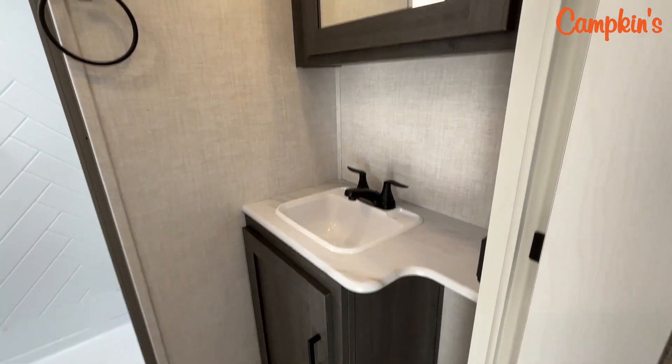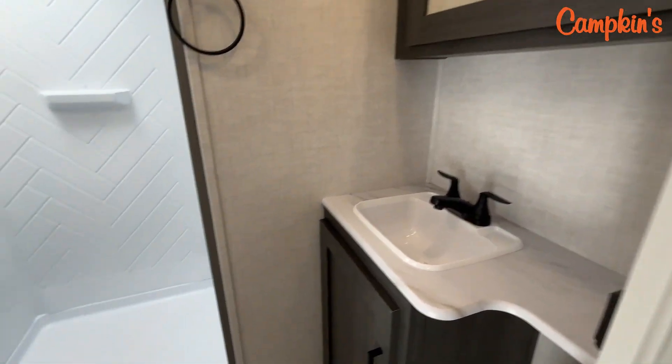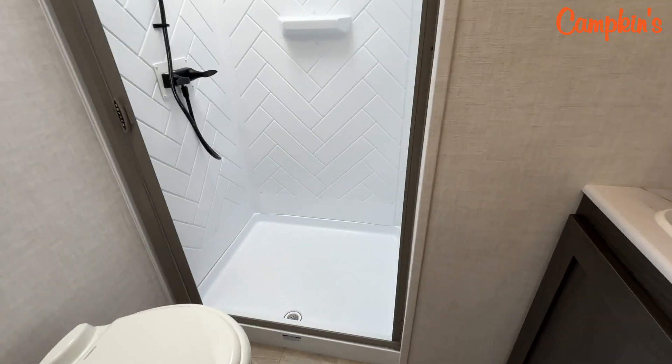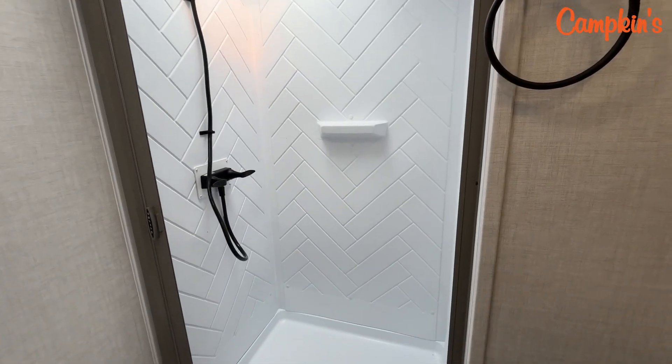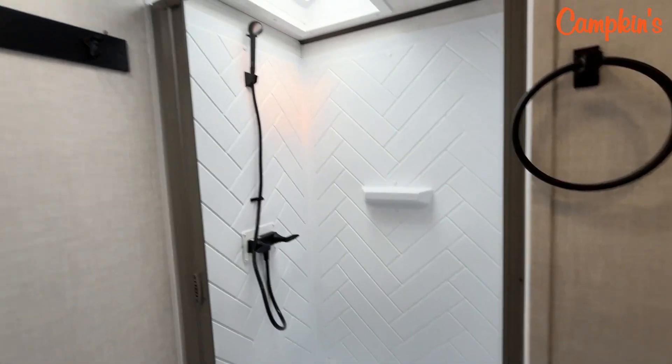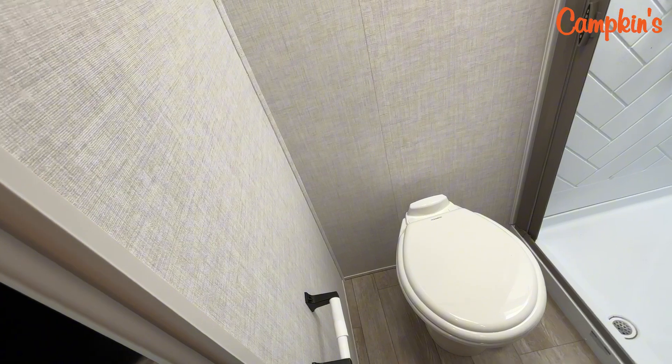Up here you can see a great vanity with some good countertop storage and a medicine cabinet above it. The shower is nice and spacious with a big skylight — very bright. There's a place to hang towels above the toilet, and there's lots of room around the toilet as well. So there's great room available in the washroom overall.